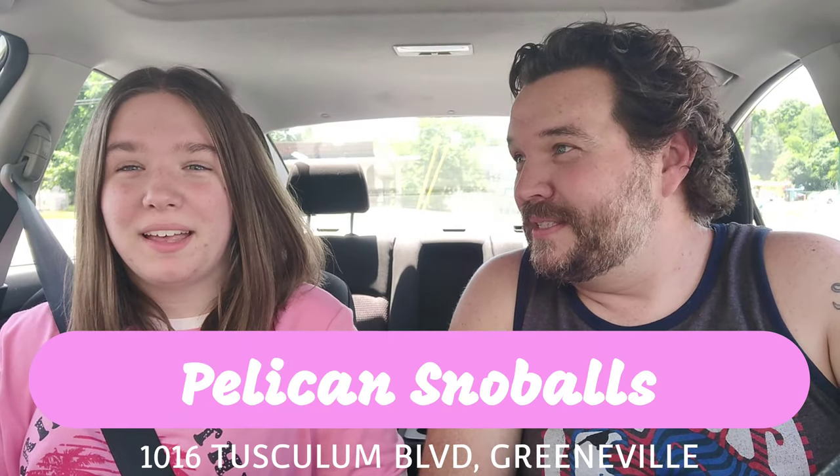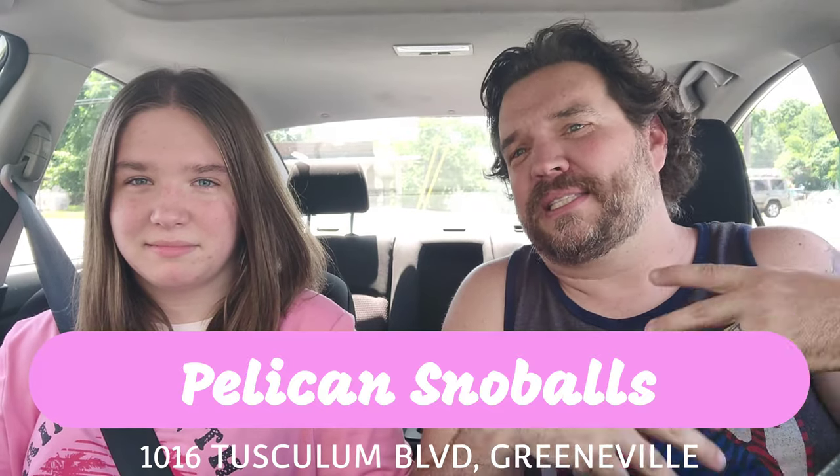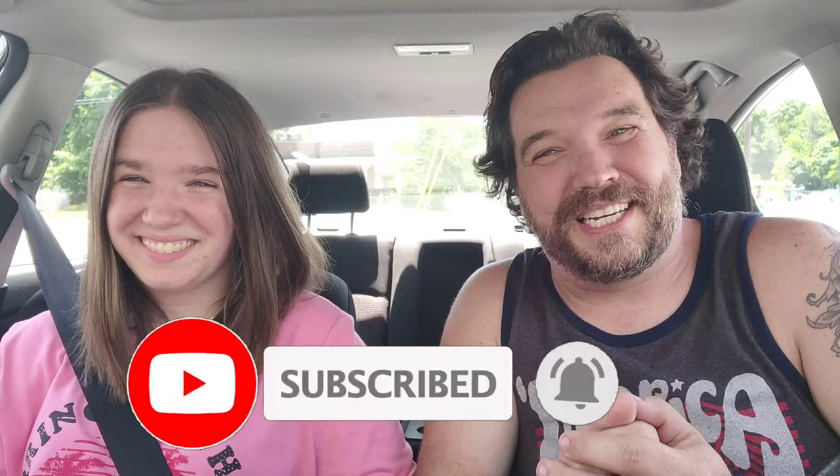Hey guys, welcome back to the show. So today we're back in Greenville at Pelican Snowball. Pelican Snowball is just shaved ice and they have a lot of flavors. But before we get into that, make sure you like and subscribe — hit that bell icon below, you'll get more videos like this. We're slowly eating our way through East Tennessee and we are so close to a thousand subscribers. It really helps us out — it unlocks a bunch of different options for us once we hit a thousand subscribers. So we'll just pause while you do that.